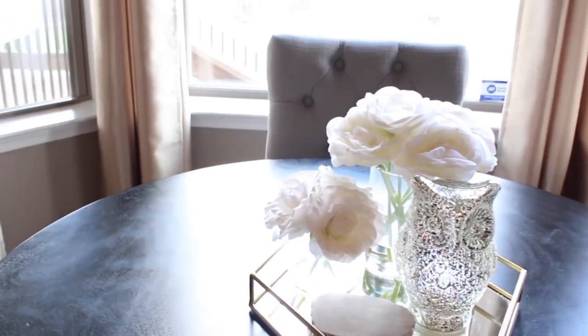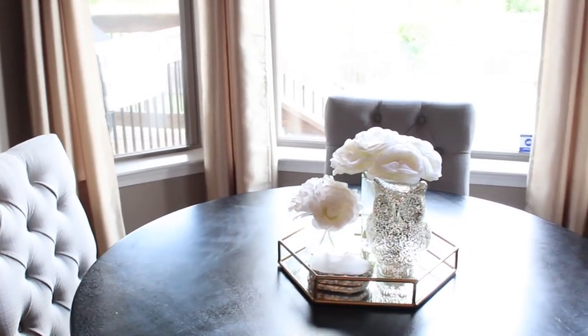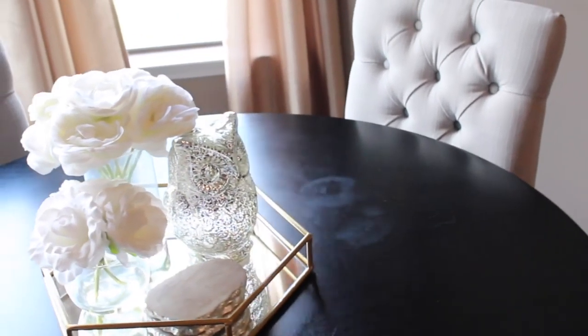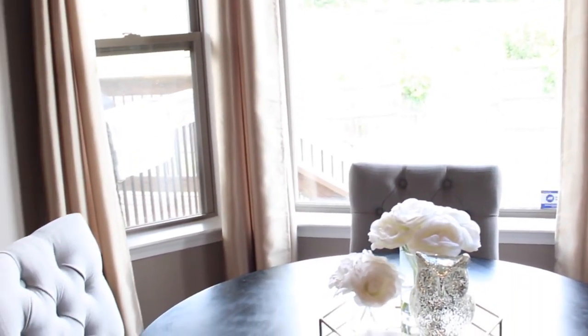These curtains I actually purchased at Walmart for $10 per panel, which I thought was a steal because they look so elegant. For now this is the table I'm working with, but eventually I do want to purchase one that has a more rustic look. Don't you guys love these curtains? They just look so luxe — that's like my new favorite word.